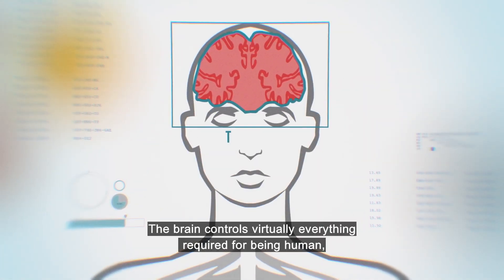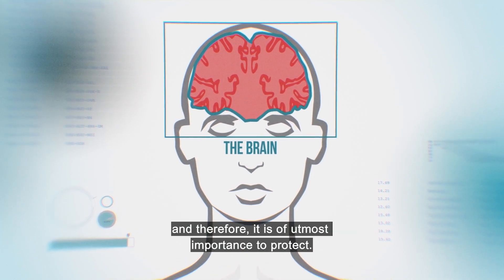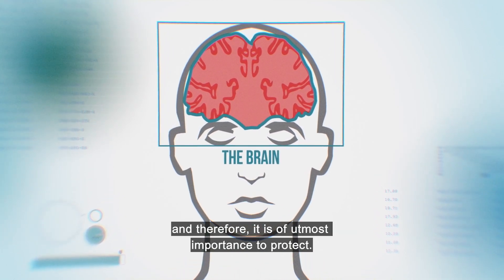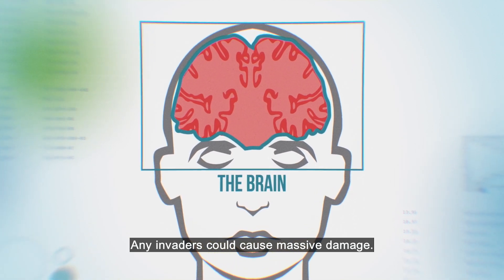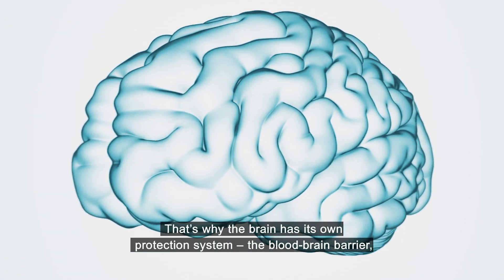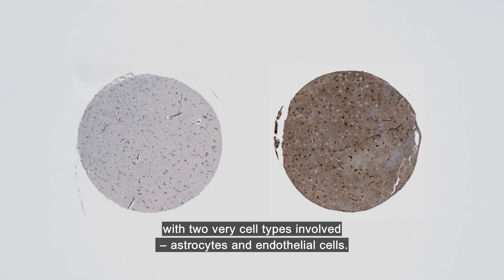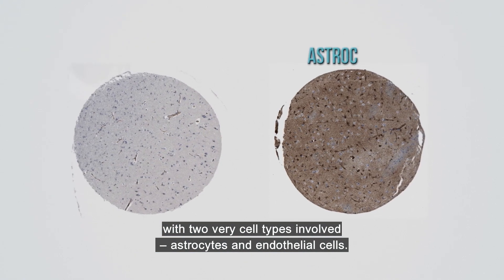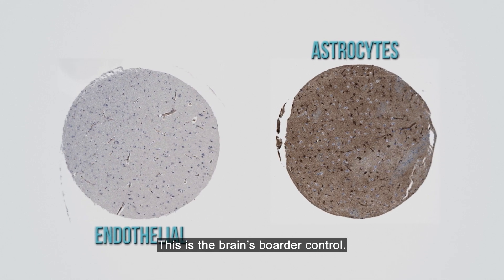The brain controls virtually everything required for being human, and therefore it is of utmost importance to protect. Any invaders could cause massive damage. That's why the brain has its own protection system — the blood-brain barrier — with two cell types involved: astrocytes and endothelial cells. This is the brain's border control.